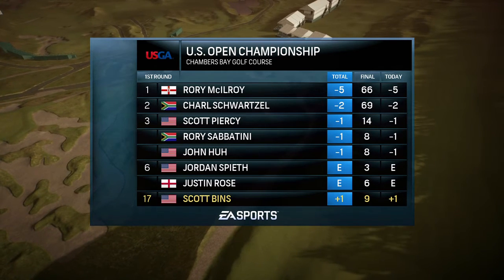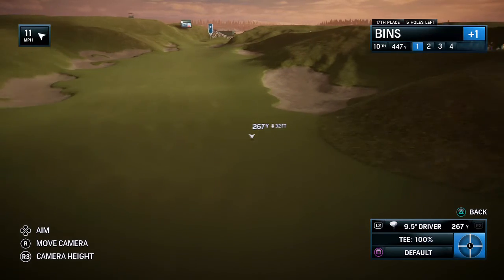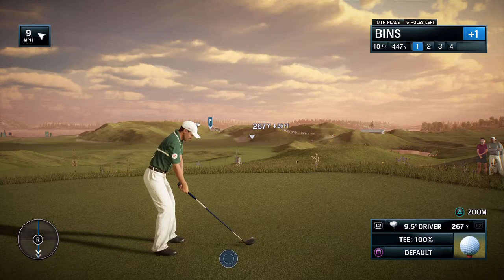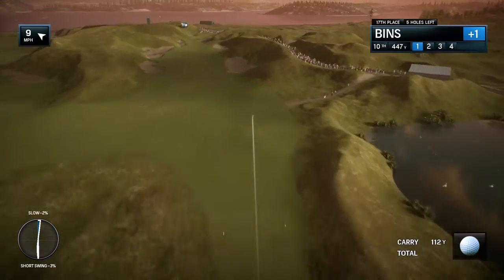Today we're here at Chambers Bay, University Place, Washington for the U.S. Open Championship. Rich Lerner alongside Frank Navolo for EA Sports, set to bring you all of the action out on the course. And Frank, what can you tell us about this unusual layout?